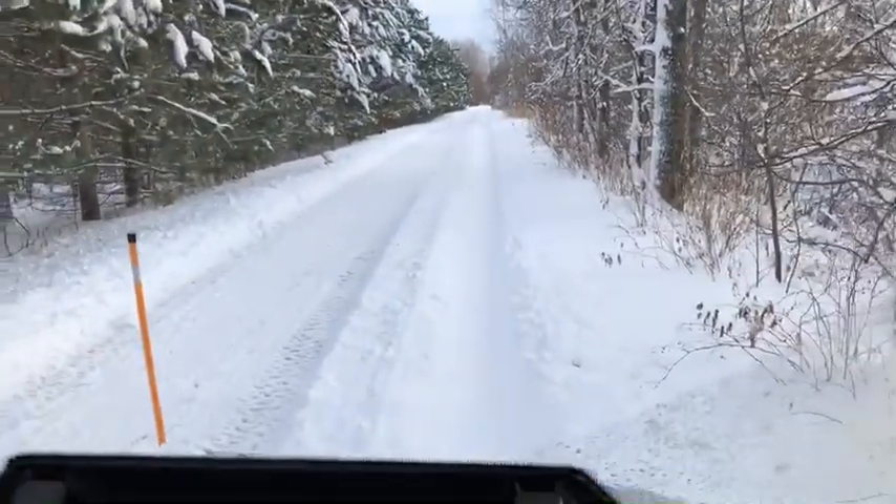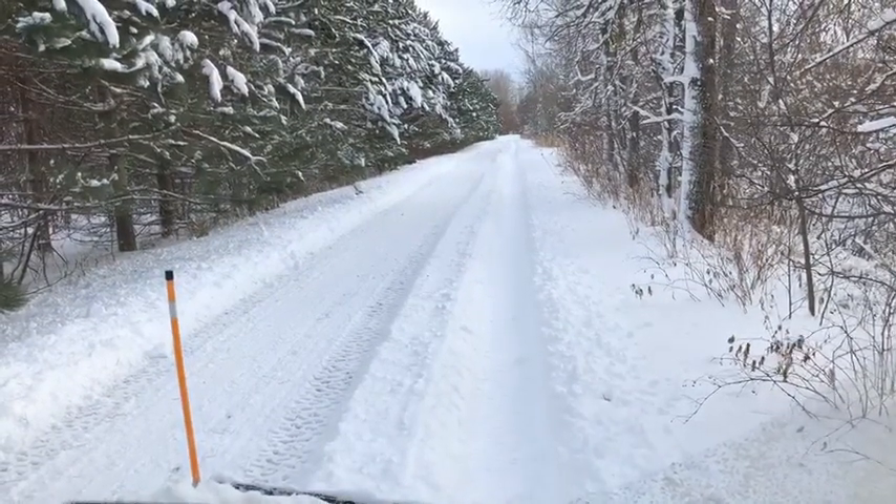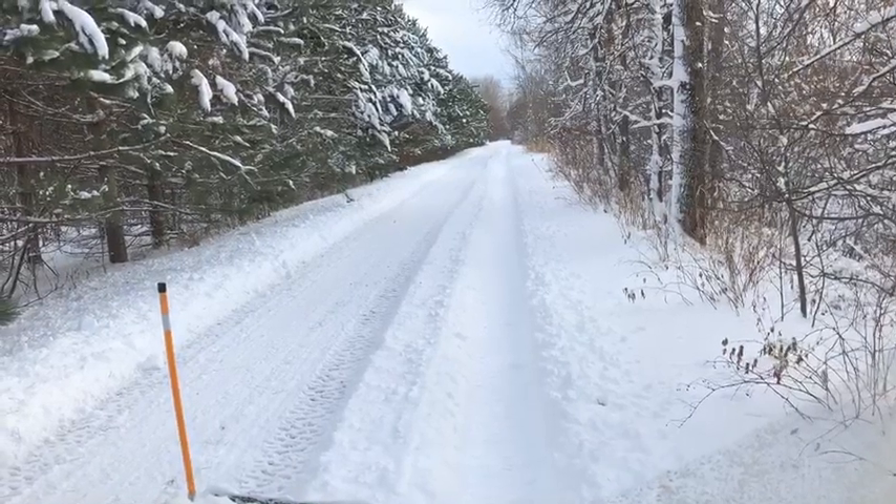I think you get the idea how impressive this plow is. Thanks for watching, and just keep in mind you can find us at Farm Island Repair and Marine in Eagan, Minnesota. Thank you.